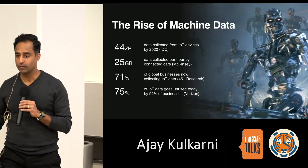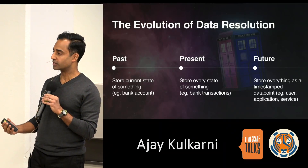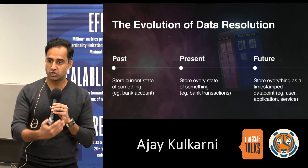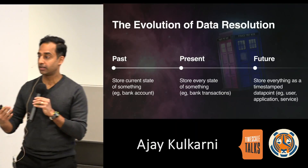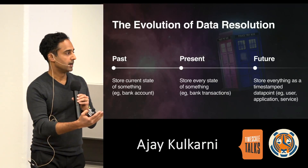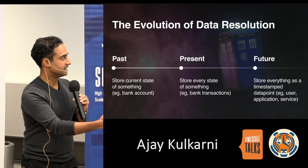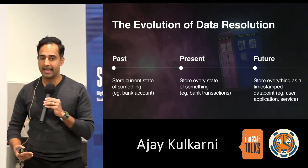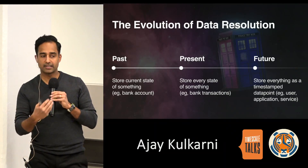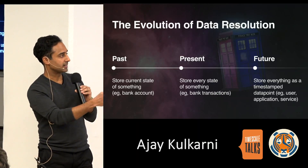We also see a second reason for this growth, which we call the evolution of data resolution. As computing becomes more powerful and storage becomes cheaper, businesses naturally start collecting data at higher and higher resolutions. In the past you might store the current state of everyone's bank account; today you store every transaction. Where we're heading is a world where businesses store everything as a timestamped data point — every application event, service event, and user event — collecting higher fidelity data to make better decisions faster.